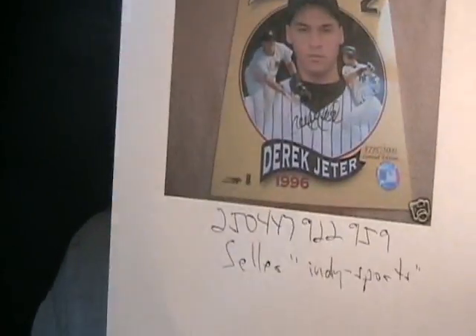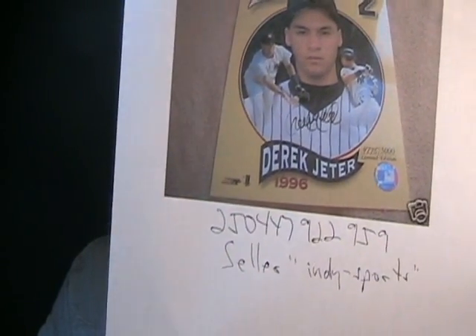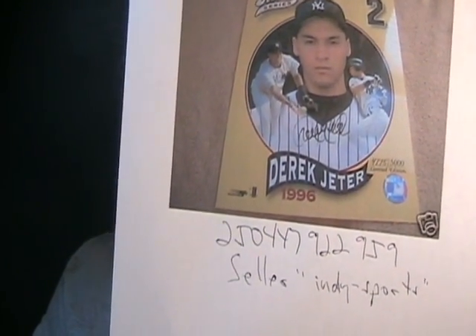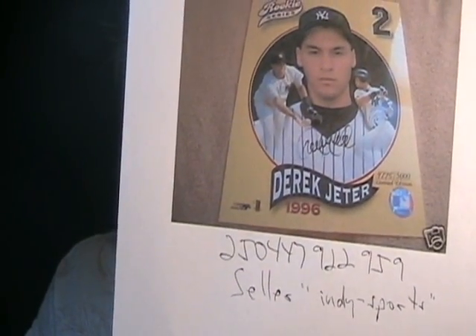If you remember last night, there was a seller I exposed called Auto-Pros Inc. His stuff got removed and he comes back under a new name: Indie-Sports. Item number 250-447-922-959. He tried to sell this last night as Auto-Pros Inc. and now comes back as Indie-Sports — same seller, same forgery. These people are incredible. Whether you sign your signature deliberately or quickly, it's going to have the same flow. There won't be any slowing up or stoppages. Look for rough edges and slow spots.